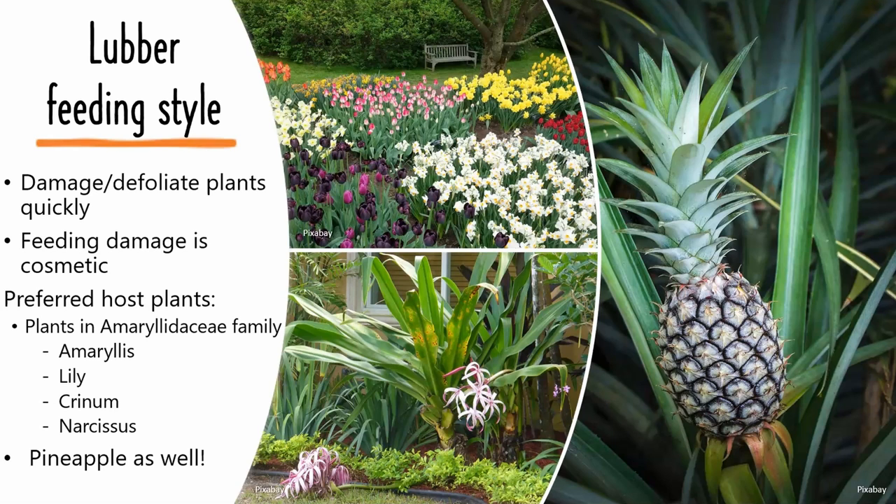Plants in the Amaryllidaceae family are preferred by the lubbers, and this includes amaryllis, lily, and crinum. Another favorite plant is the penta plant, which is very common in Florida landscapes. However, this grasshopper has a hearty appetite and will eat just about anything it can get its mandibles around.